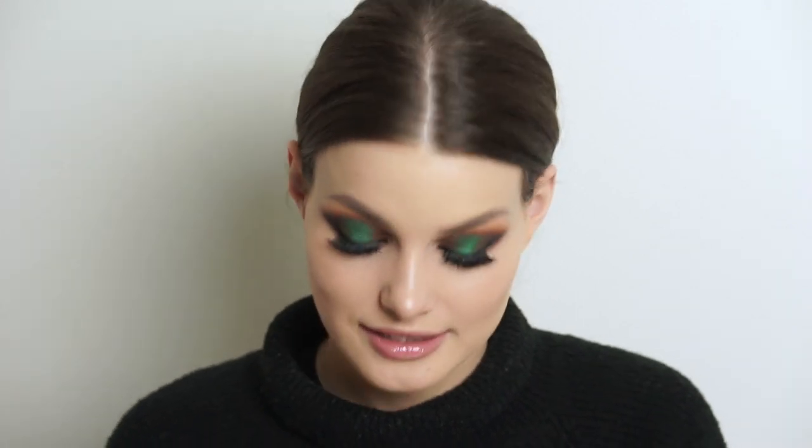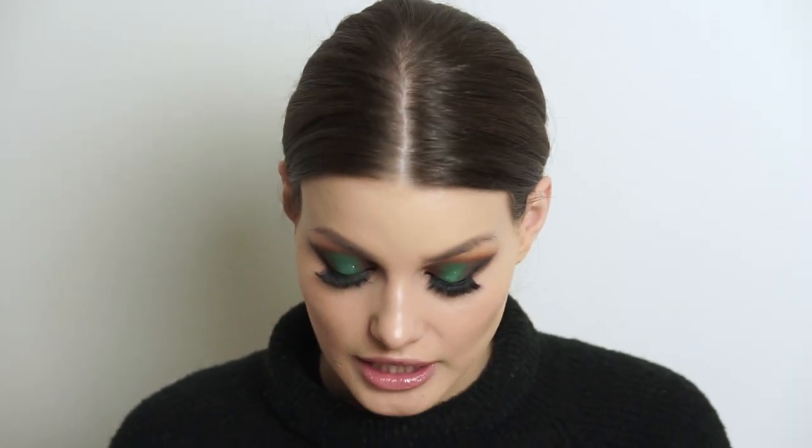Today we're going to be doing a makeup look — the look that you can see on my face. I'm going to try my best to recreate this stunning, stunning makeup look. This is by the makeup artist Merton Moiremi makeup. I'm so sorry that I'm butchering the name, but that's the best I could do. I'm sorry.